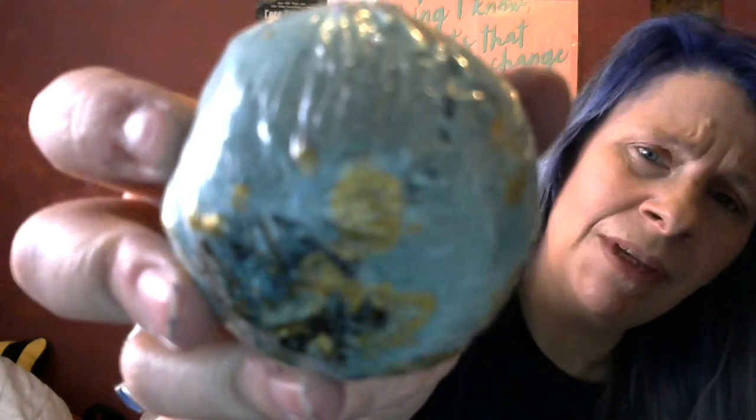So first up is this box and it says Accent Bath and Body, the Myth and Legend Collection, Siren Song — bergamot, lemon and orange bath ball with dried seaweed and added sweet almond oil. Let me open this and have a look. Oh, this looks pretty! I've got a cold by the way.